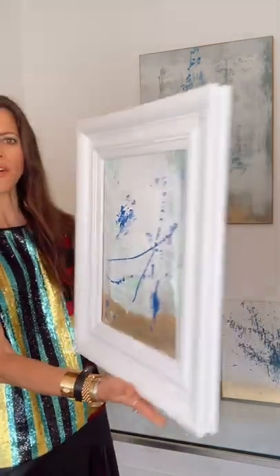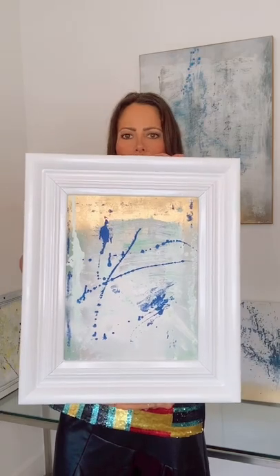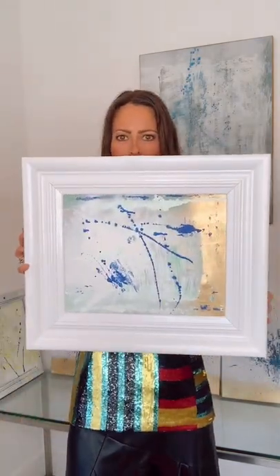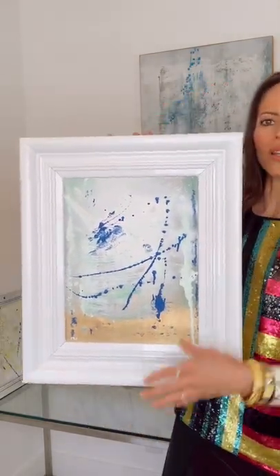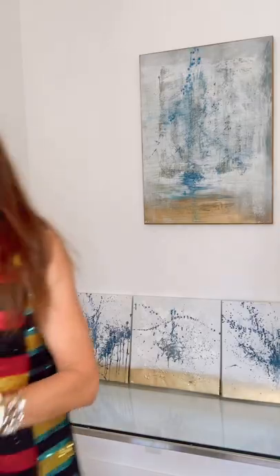Next up is Course Correct — custom framed, 17 inches by 20 inches. Originally $250, and today it's $150. Custom framed abstract art with a beautiful thick frame, wired to hang as shown, but it could go any of four ways. A lot of the names have personal meaning to where I am in my life — last year about this time it was one big course correct. It sure was for most of us.